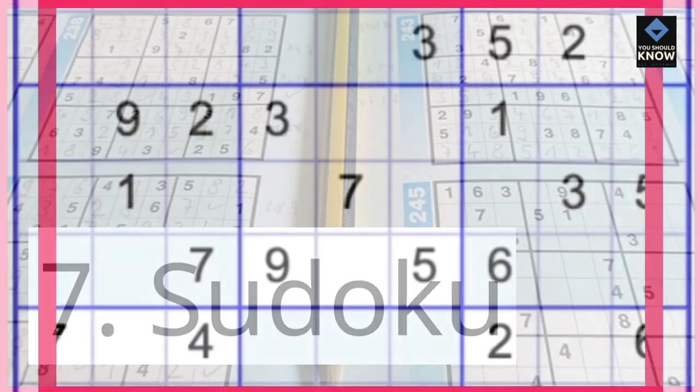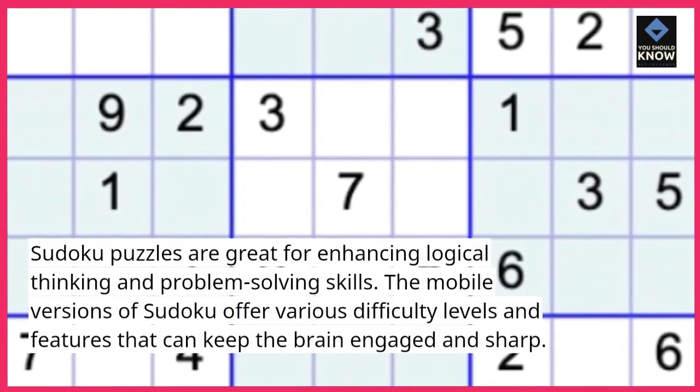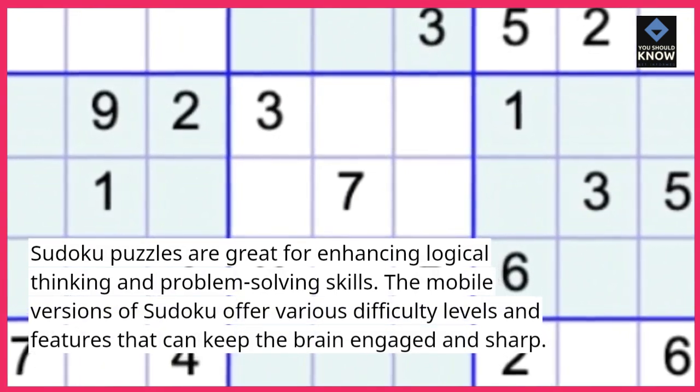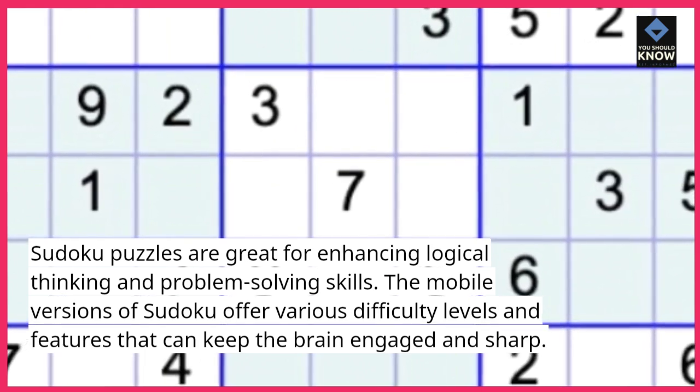7. Sudoku puzzles are great for enhancing logical thinking and problem-solving skills. The mobile versions of Sudoku offer various difficulty levels and features that can keep the brain engaged and sharp.